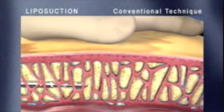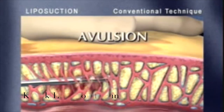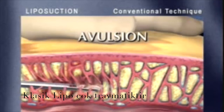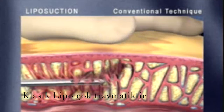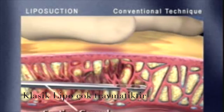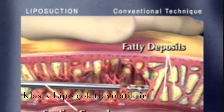Conventional liposuction removes fatty deposits through a process called avulsion. This is a physically demanding surgical technique on both the surgeon and the patient. It uses forceful, thrusting motions of the suction cannula, ripping and tearing surrounding tissues in order to break up fatty deposits.